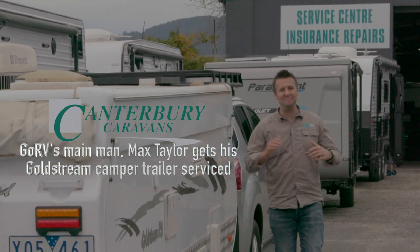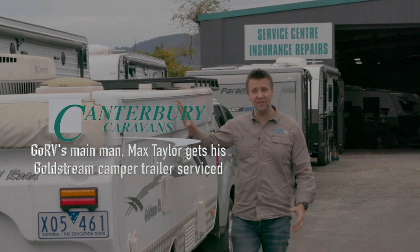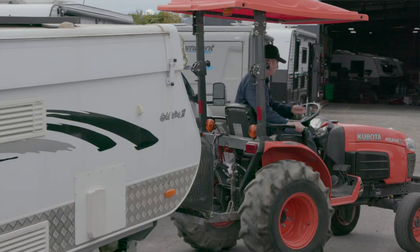Now I've come out to Canterbury Caravans in Bayswater, North Victoria because I'm going to get my own personal camper serviced. I've come here because I know them, I trust them and I'm confident they're going to do a really good job.